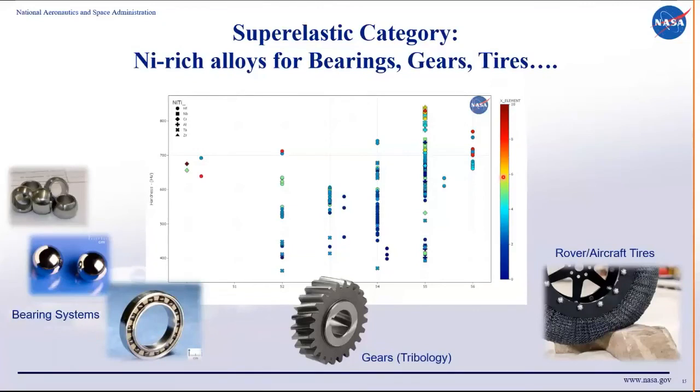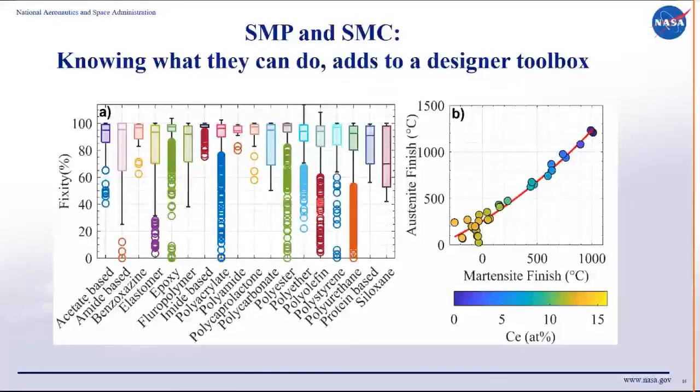To recap: in the superelastic category you can output tribology-related information, and in the polymers area you can export important design information. We're also working on shape memory ceramics — for example, ceria-doped zirconia — where you can find nice trends with martensite finish temperatures at very high temperatures.